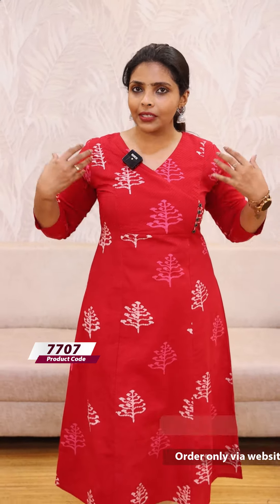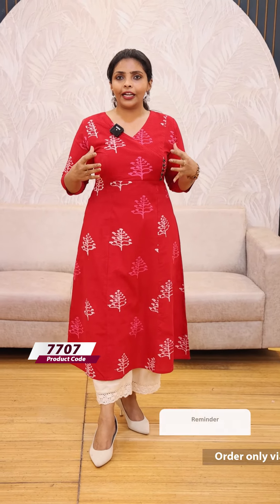I prefer cotton fabric — it is breathable. It has a little bit of a relaxed fit. It is not a regular body fitting; it is a relaxed fit. It is very airy and breezy. Regular wear is the best.